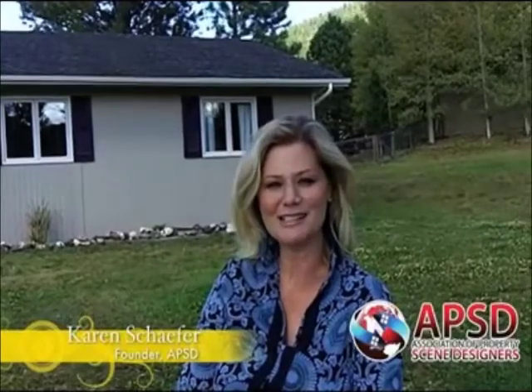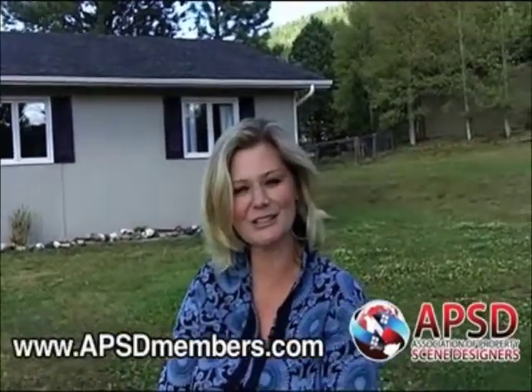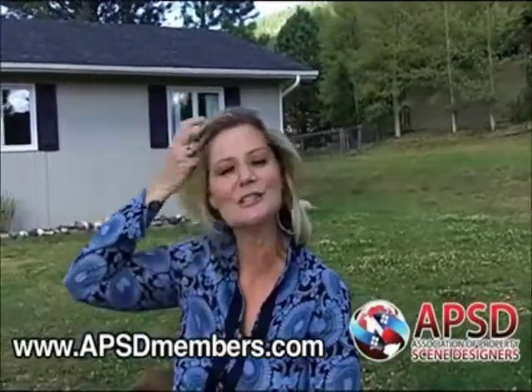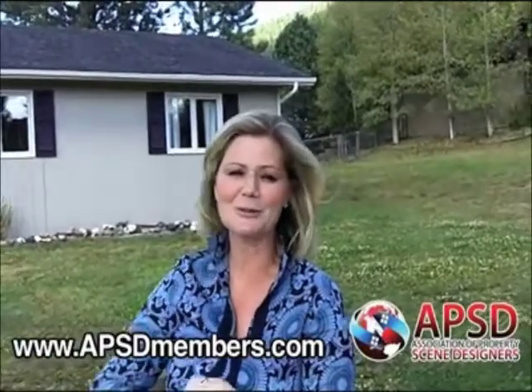Hi everyone, this is Karen Schaefer, founder of APSD, the Association of Property Scene Designers, the world leader in home staging training and certification. I'm sitting out front of a home that we just completed doing a staging on, and I have to admit, it turned out absolutely charming.